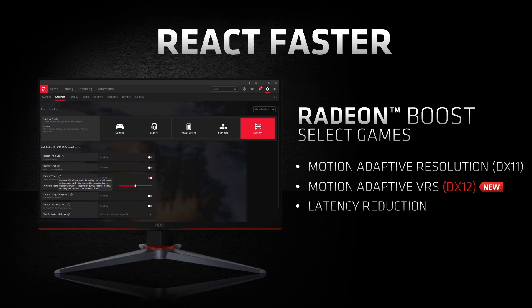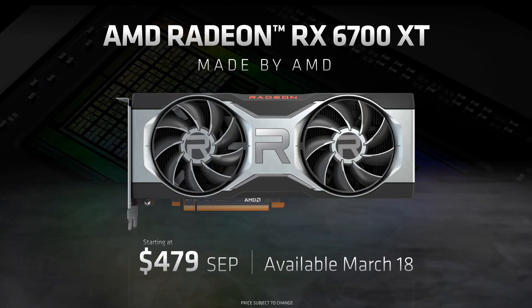Now let's talk about availability. The AMD Radeon RX 6700 XT will be available on March 18th with an SRP at $479 on AMD.com. Demand for GPUs is at an all-time high right now, and in order to maximize availability at launch, we are launching both Made by AMD reference designs for sale on AMD.com and our AIB partner designs at e-tailers and retailers across the globe on day one.